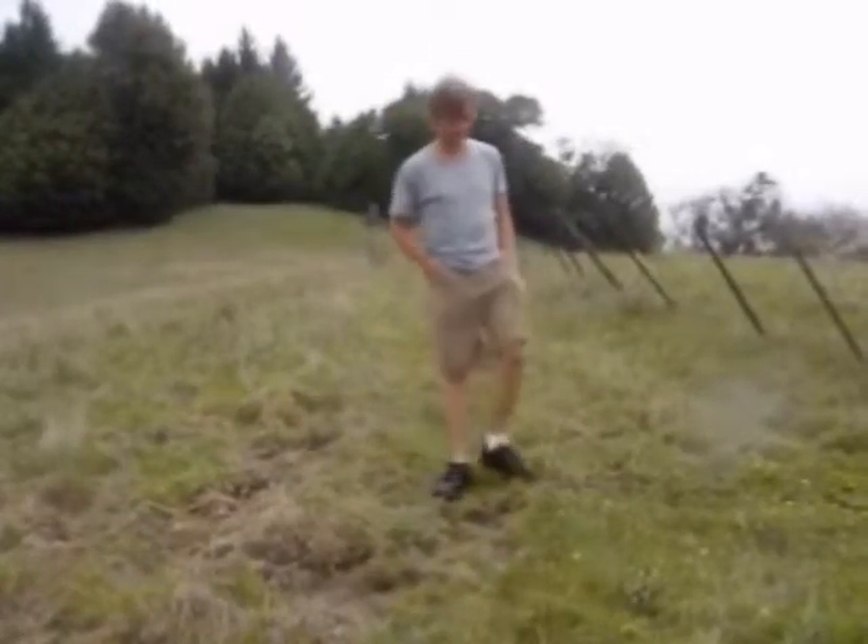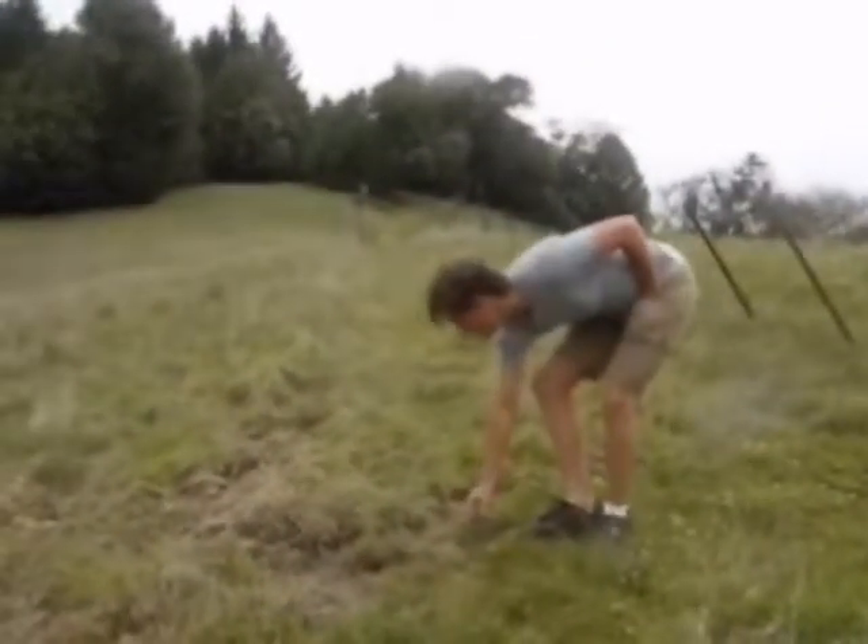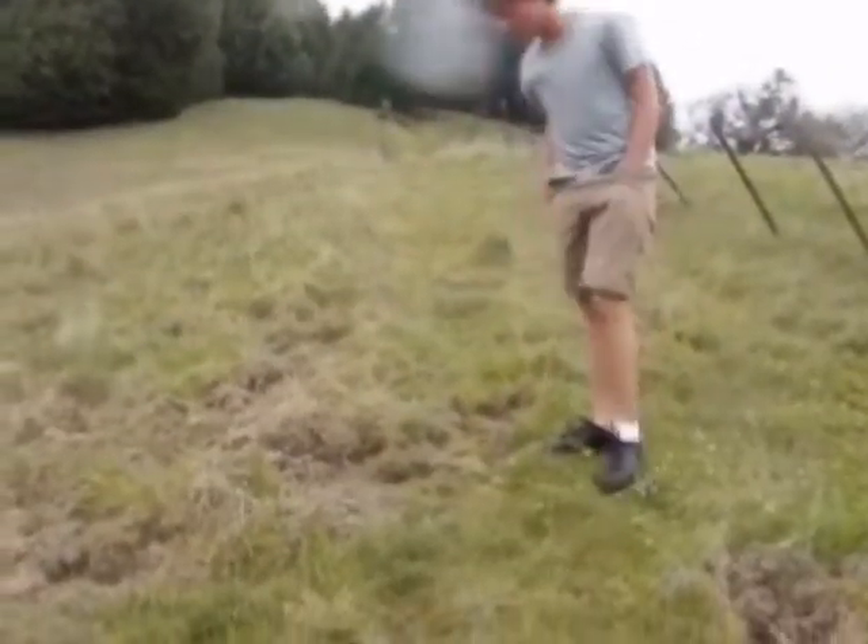The common problem we have on Greenfield Ranch is wild pigs. All around you here, all these clumps of dirt — it's all from wild pigs.